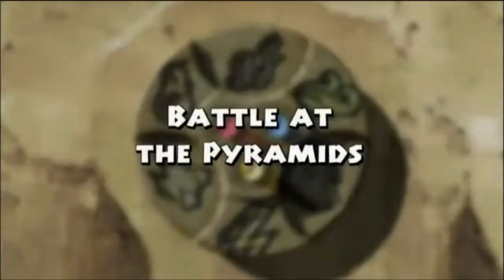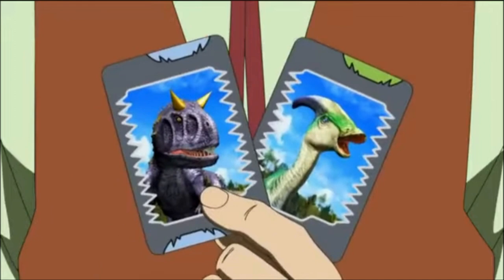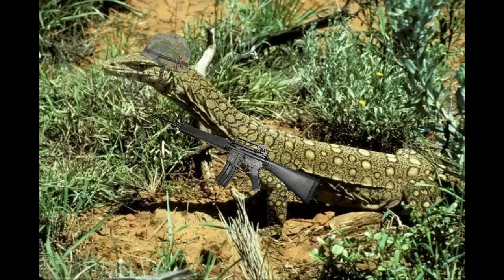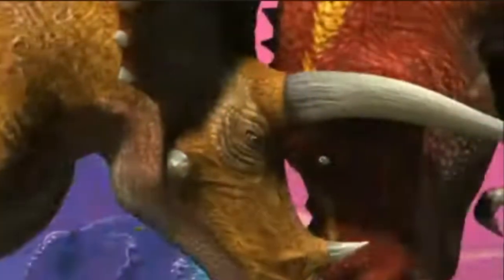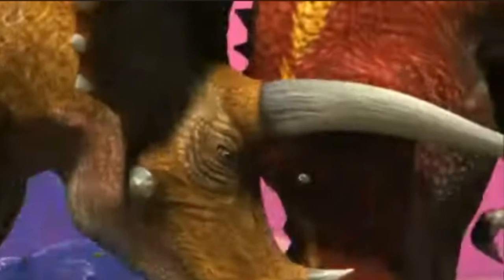Now onto episode 2, Battle at the Pyramids, where our heroes go to Egypt upon detecting a Spinosaurus. We're also introduced to Paris and Ace for the first time. One thing that should be noted is that Triceratops most likely didn't ram their opponents. It's believed that if two Triceratopses rammed each other head-on, they'd break their skulls, and this would also most likely be the case if it were to ram heads with a Tyrannosaurus.